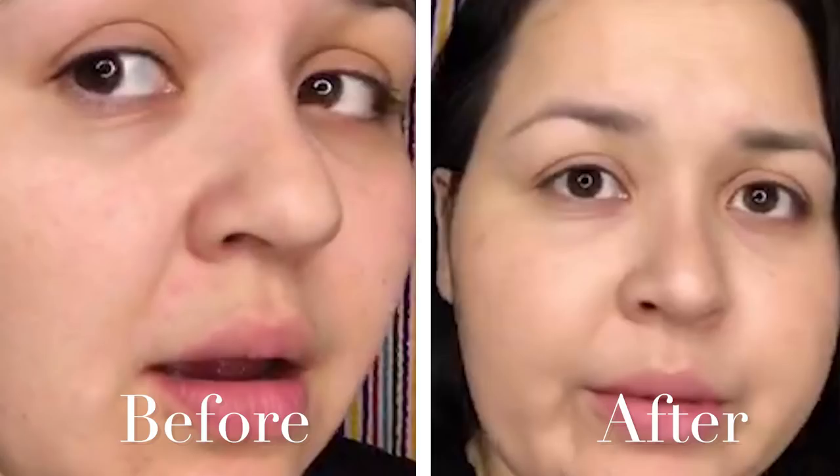You guys probably want to know what this product does, so let me just tell you. Number one, it's weightless. Second, it blurs imperfections — it just makes your skin look smooth. It gives coverage, and the best thing of all, it makes your skin look luminous. So it's like a win-win from any way you look at it.